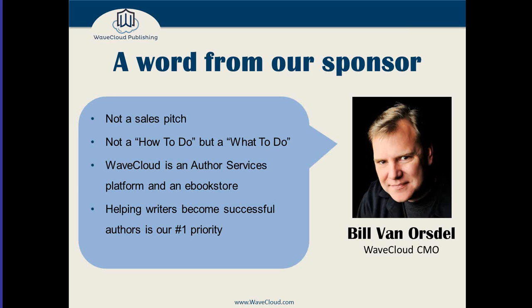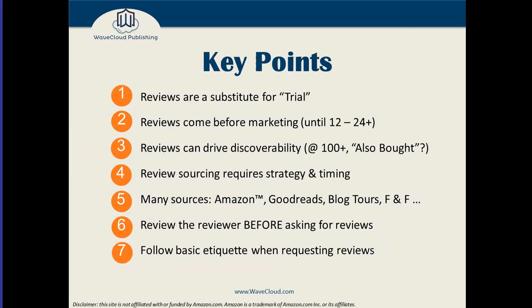I always start and end with the key points. I know that during presentations like this it's typical to only pay attention about 30 percent of the time, so I'll start with our seven recommendations.